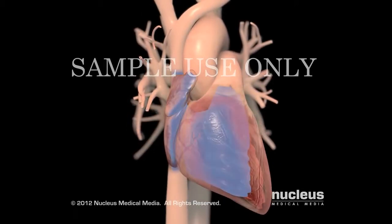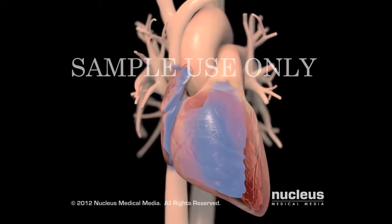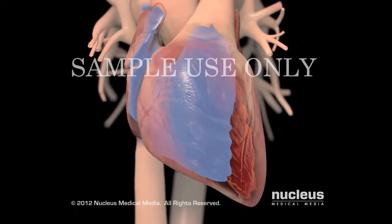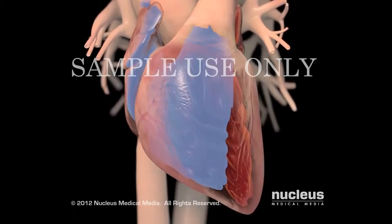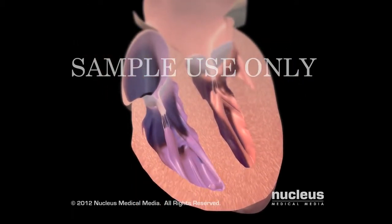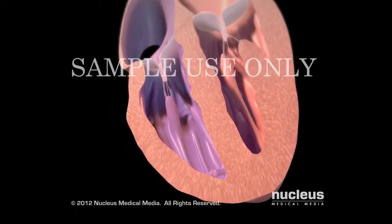If you have heart failure, your heart has lost the ability to pump enough blood to meet your body's needs. You may have weak or damaged ventricular walls that are not able to push enough blood out of your heart, or stiff and thickened ventricular walls that do not allow your heart to fill with enough blood.